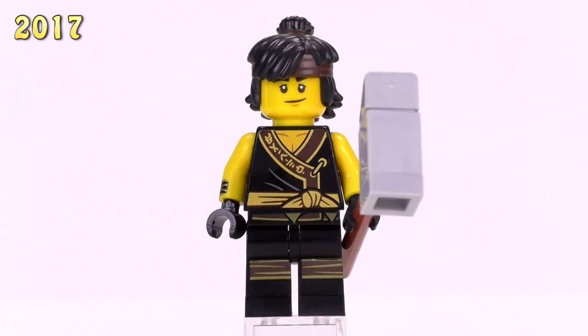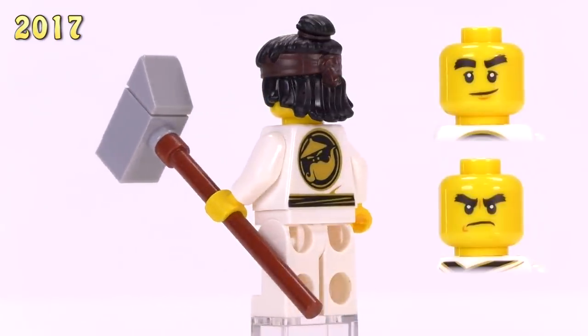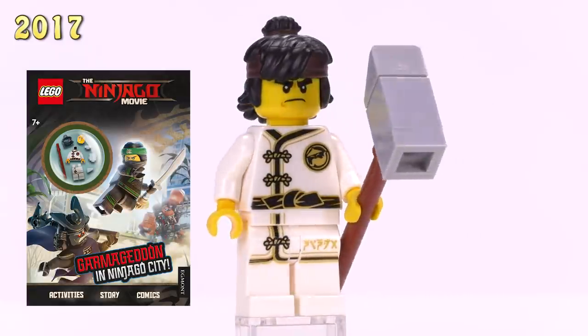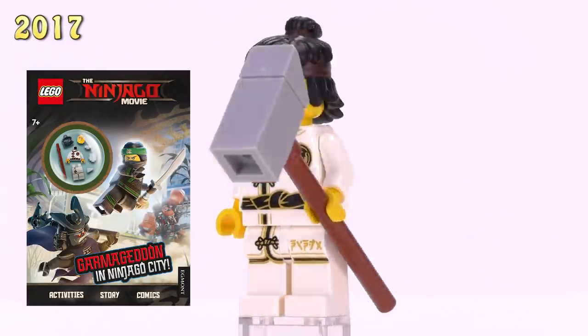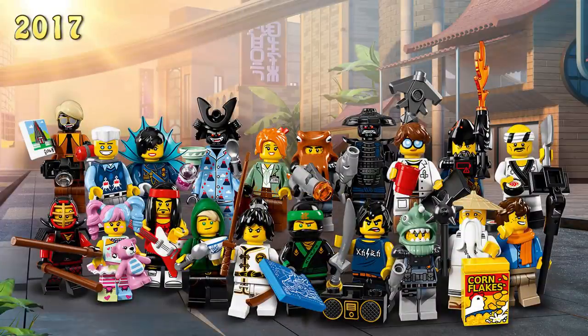Then we get Cole in his training outfit - same print pretty much as all the other ninjas. You can only find this Cole in the book titled 'The LEGO Ninjago Movie: Garmadon in Ninjago City.' That's also a three dollar Cole.